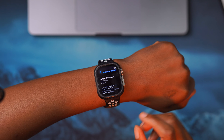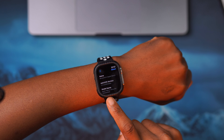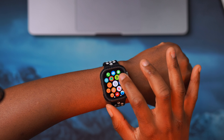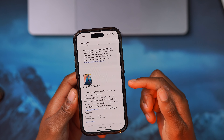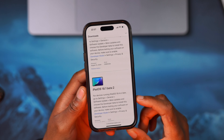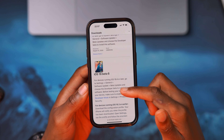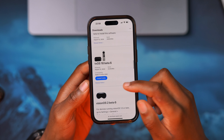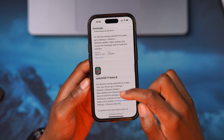Just before I update, you can see the version I'm coming from — it has a build number of 22R5328E, so it ends with an E. I also want to show you the other updates Apple released today, because it's been a busy day. Other updates such as iOS 18.1 and iPadOS 18.1 beta 2 were released. We also have macOS 15.1 beta 2, iOS 18 beta 6, iPadOS 18 beta 6, macOS 15 beta 6, tvOS 18 beta 6, visionOS 2 beta 6, and watchOS 11 beta 6.